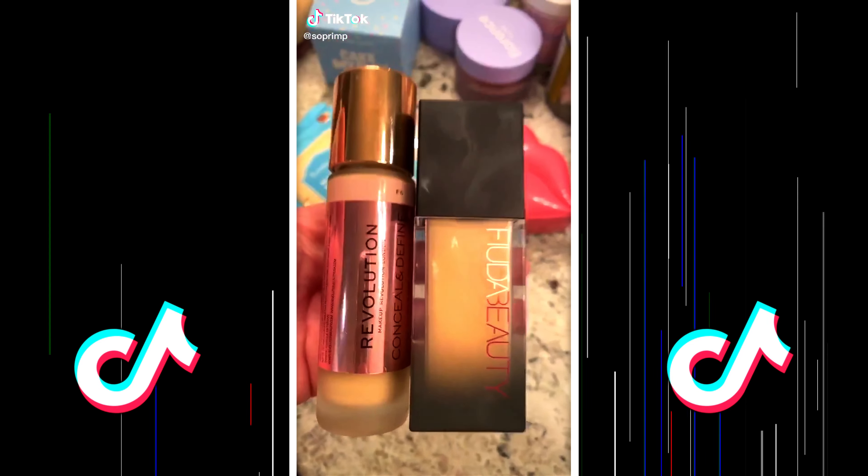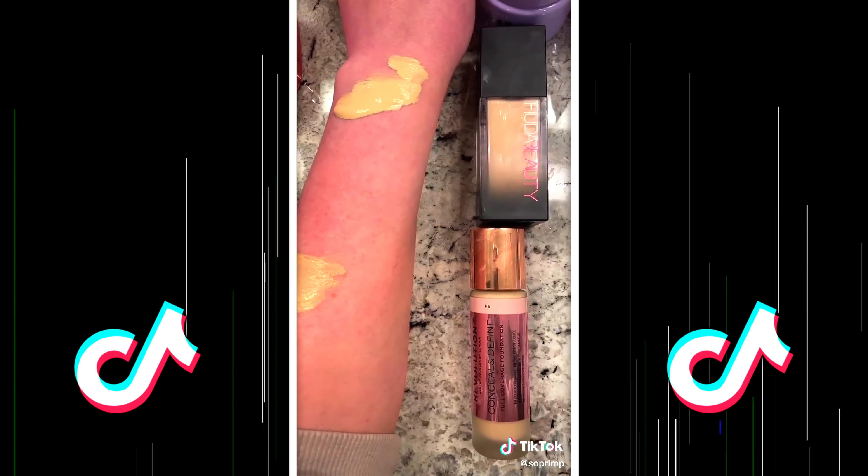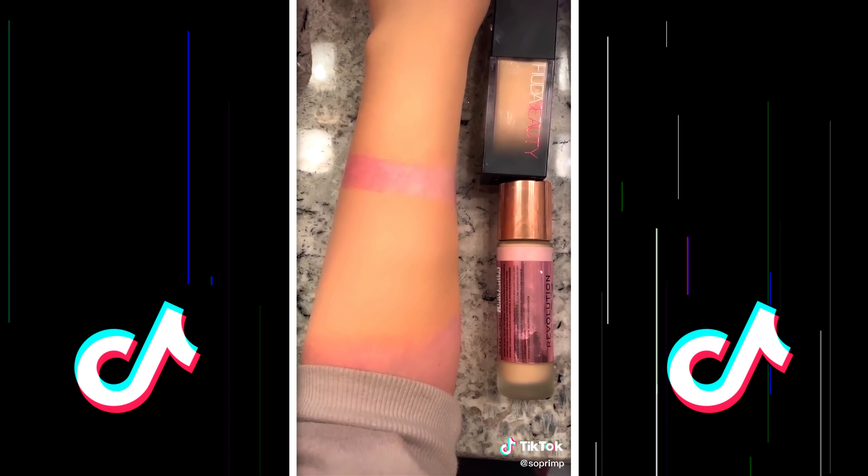Let's compare the coverage. I'm really red and have a lot of freckles. The top one is Huda Beauty, the bottom one is Makeup Revolution — $40 versus $12. Which one do you like better?